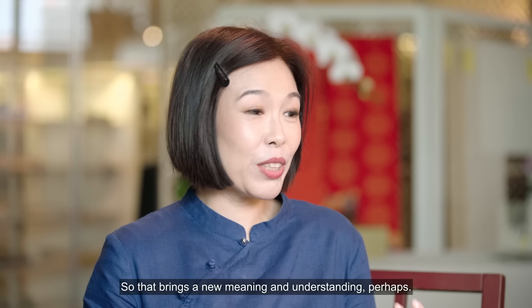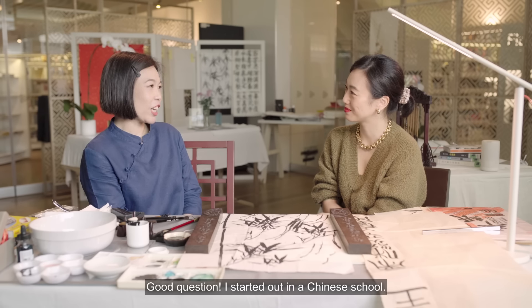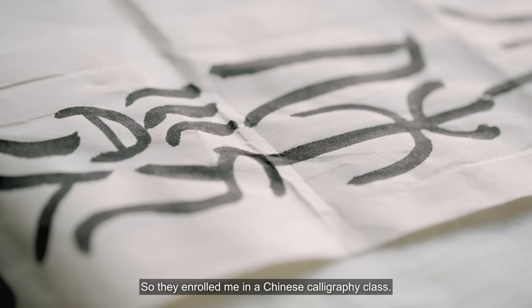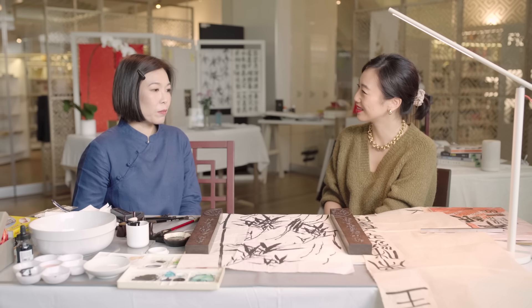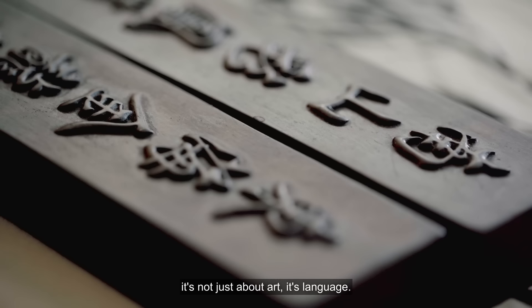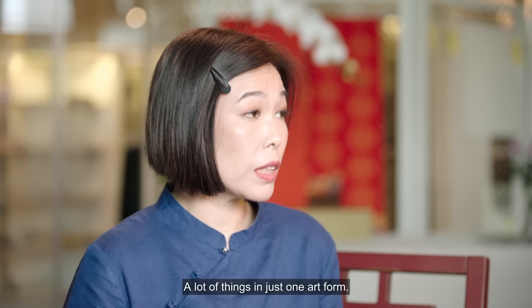So how did you get started with Chinese calligraphy? Good question. I started out in a Chinese school, so the standard and expectation for the Chinese language is really high. My parents were worried that I would drop out of school because I failed my Chinese, so they enrolled me in a Chinese calligraphy class. Firstly, it's an art form — I've always had a passion for art. But I realised over time that it's not just about art, it's language, there is history, there is character building. So it actually encompasses a lot of things in just one art form.